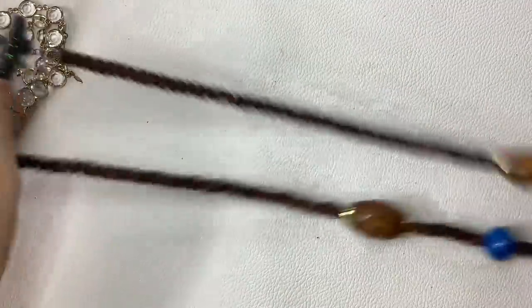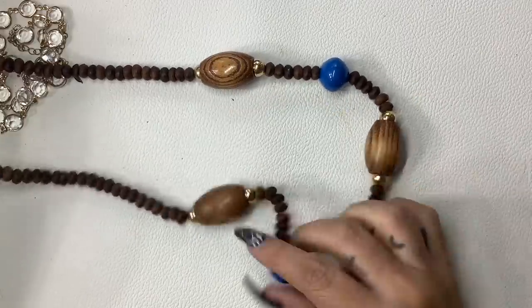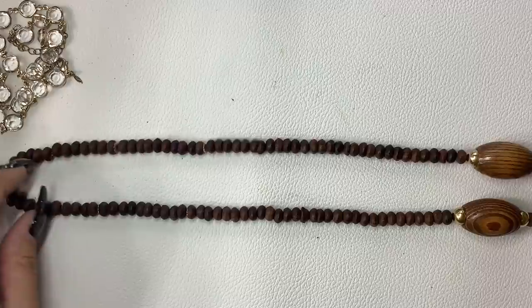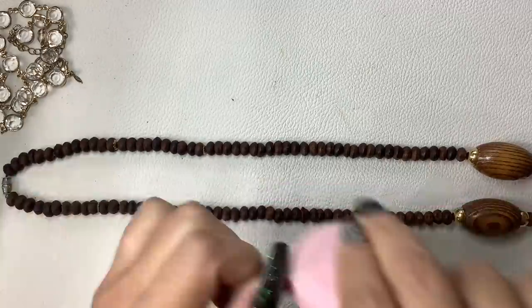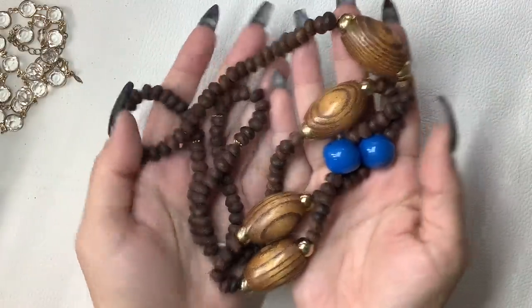This is a long wooden necklace with plastic blue beads. Really nice for the fall — I love the contrast with the blue. It's an 18-inch wearable length, very lightweight. $5.